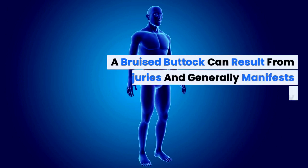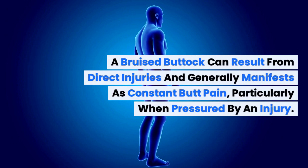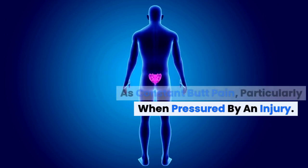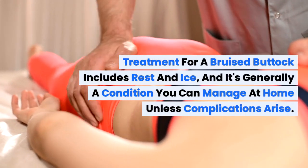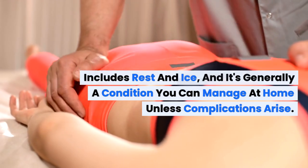A bruised buttock can result from direct injuries and generally manifests as constant butt pain, particularly when pressured by an injury. Treatment for a bruised buttock includes rest and ice, and it's generally a condition you can manage at home unless complications arise.